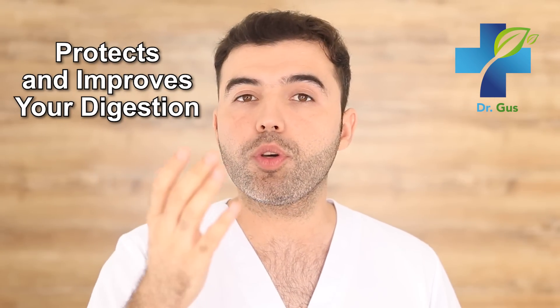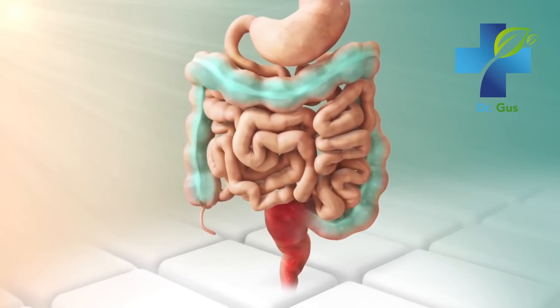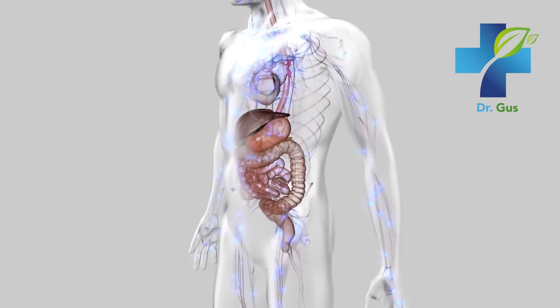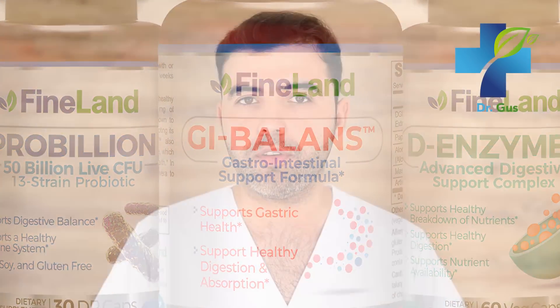Number 4: Zinc Protects and Improves Your Digestion. Supplementing with zinc has a very protective effect on the gut lining across a variety of gastrointestinal diseases, including inflammatory bowel disease, cancer, alcohol toxicity, and colitis. Studies show zinc can stabilize the gut mucosa, stomach, and small intestine by accelerating gut repair. It can also reduce the risk of stomach cancer by suppressing inflammation. For digestive conditions, look for GI Balance, ProBillion, and D-enzymes from Fineland at DrLandevar.com.